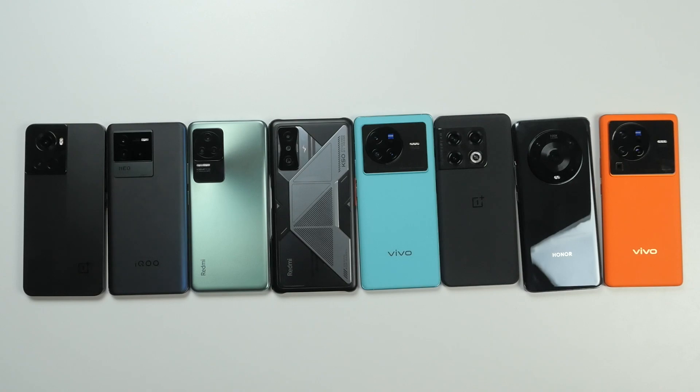Today we are going to do an AnTuTu benchmark thermal throttling test. I have eight smartphones and will start from the cheapest one. This is the OnePlus Ace, also known as the OnePlus 10R. Then we have the Vivo iQOO Neo 6, and then the Redmi K50 Pro.